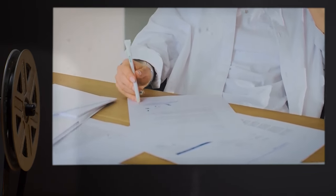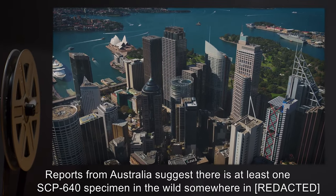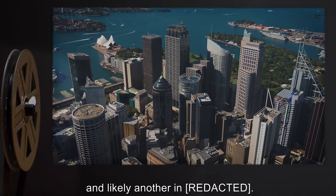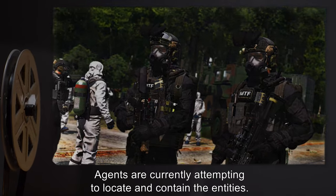Addendum 640-A: Reports from Australia suggest there is at least one SCP-640 specimen in the wild somewhere in the region, and likely another. Agents are currently attempting to locate and contain the entities.